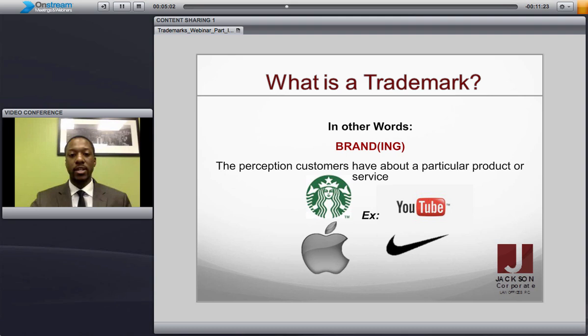These are some typical examples of what a trademark or a brand would look like. You have Starbucks, you have Apple, YouTube, and Nike — all very popular within the marketplace.